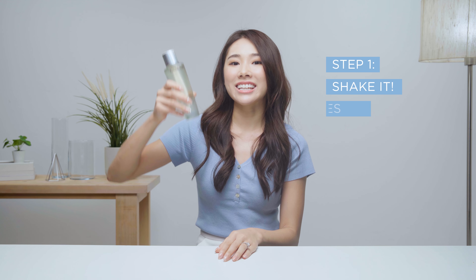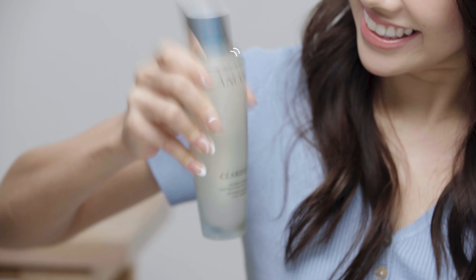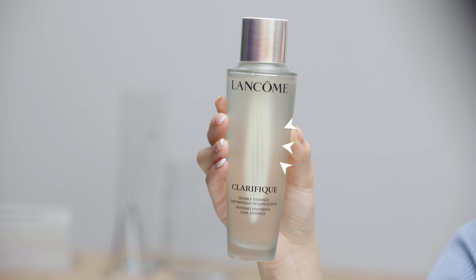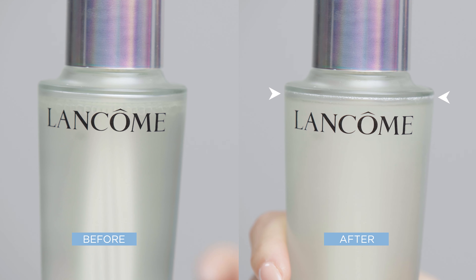Now let me show you guys how I would apply it on my skin. Step one: you want to shake it — shake it seven times to activate the formula. It's very important to shake well so the two layers are mixed together. You can see there is an amazing whisk that is built in — this is a patented design to blend both phases better and faster, generating thousands of fresh micro bubbles to ensure a perfect sensation.